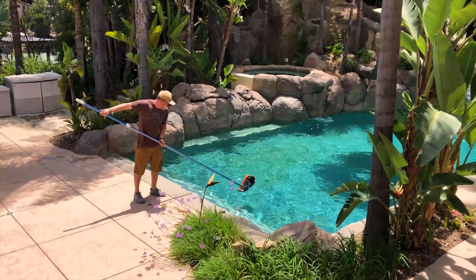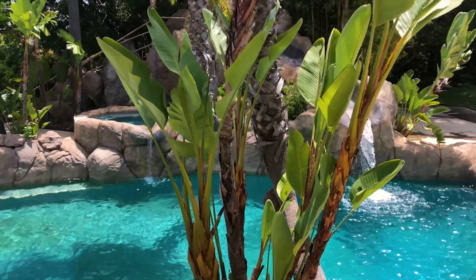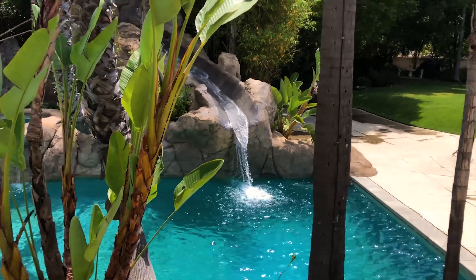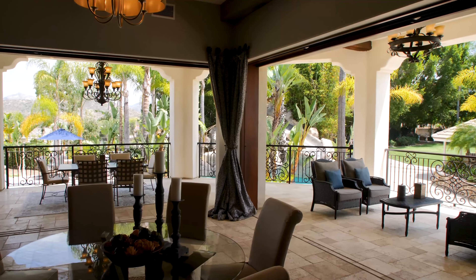Backyard, pool — full service. My favorite part right here is the water feature. Look at that. This outdoor space is literally my favorite — covered loggia, covered deck.